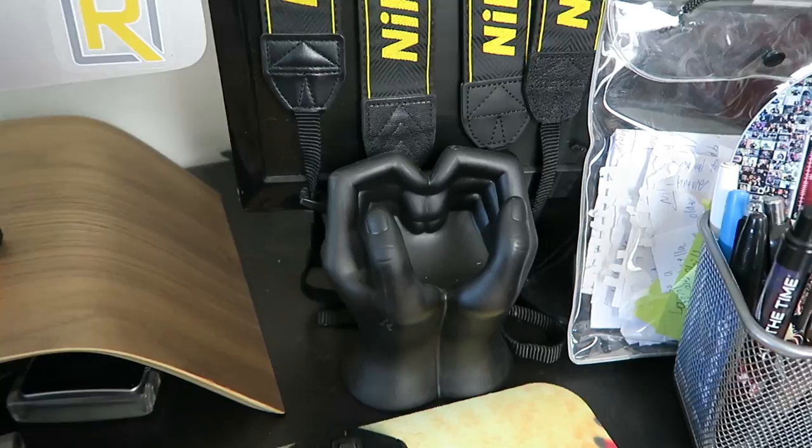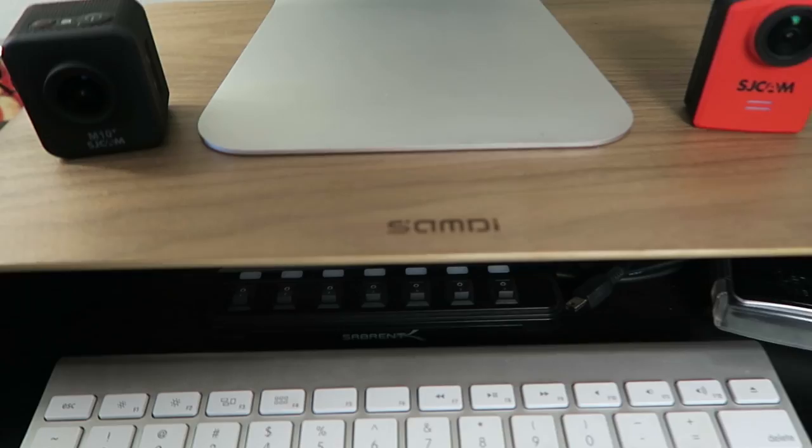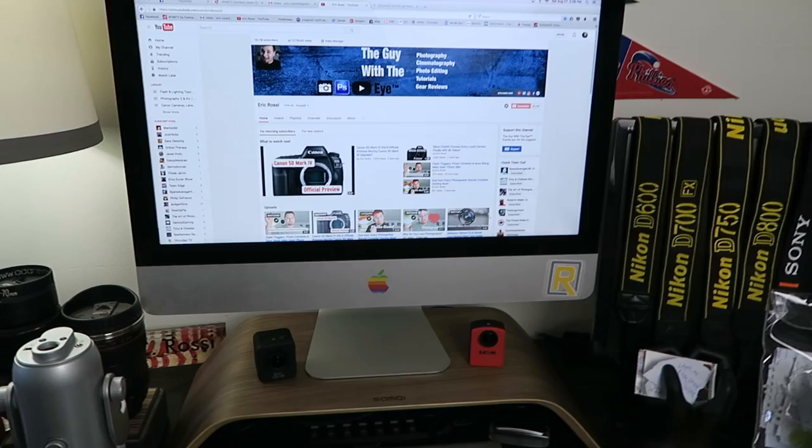I've got a question about what these weird hands are right here — essentially they just hold my cell phone. I just got this cool desk platform from SamD, I think it's called. It really helped raise my eye level and become a little bit more ergonomic.